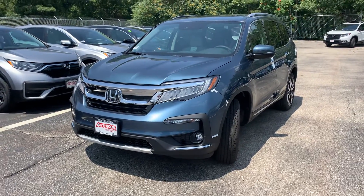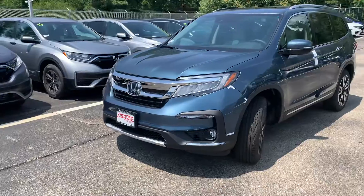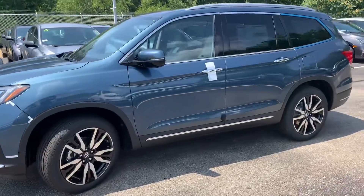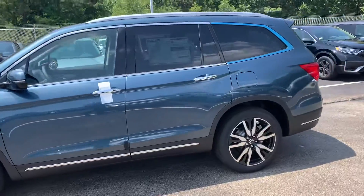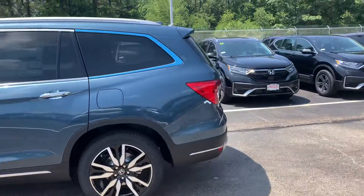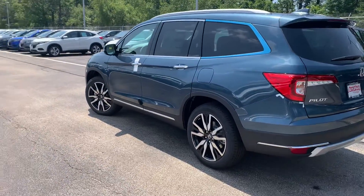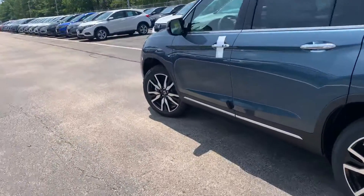Hey Kelly, this is Scott Duguay down at AutoFair Honda. I just want a minute of your time to show you this beautiful 2020 Honda Pilot. You can see this vehicle is designed with regular durability in mind, and that design philosophy carries throughout the entire vehicle, front to back as well as inside.